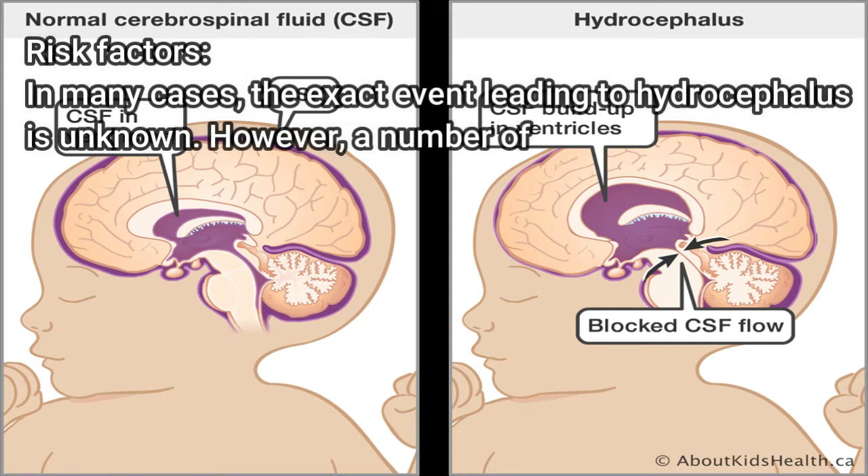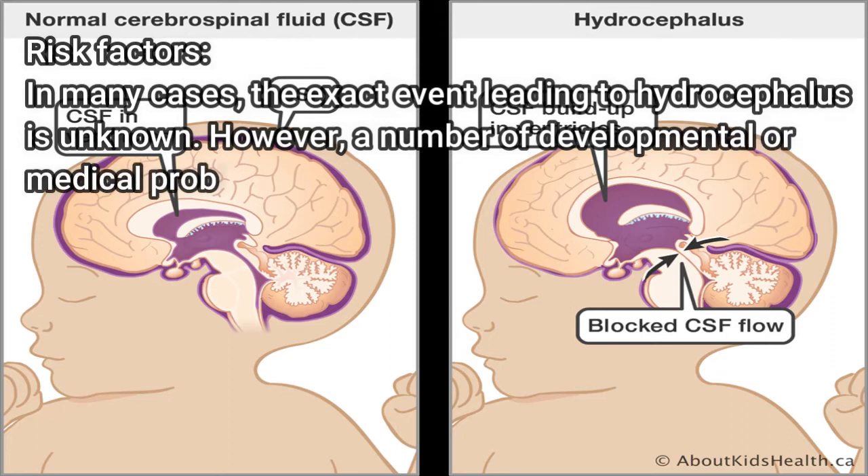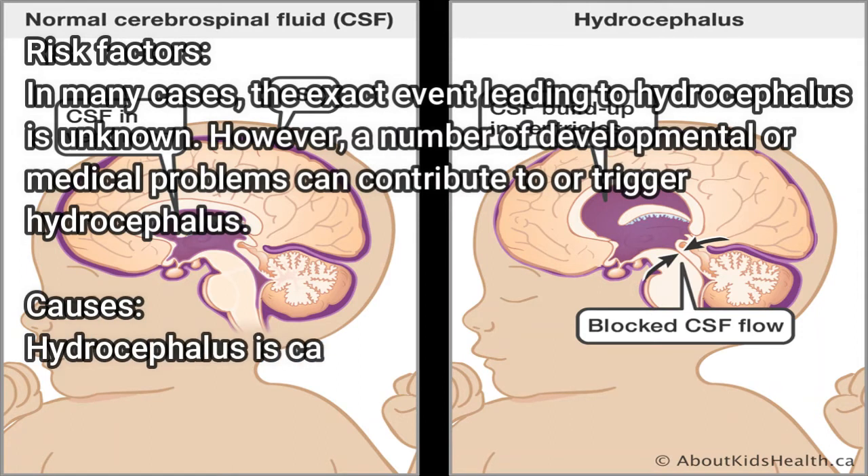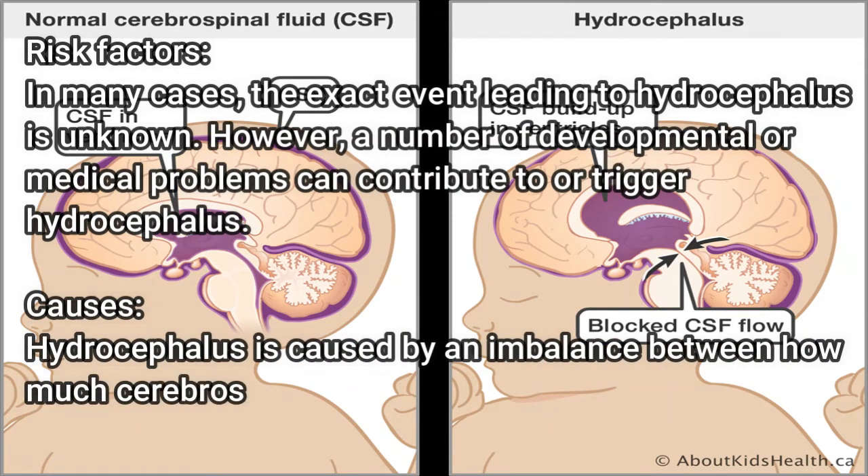In many cases, the exact event leading to hydrocephalus is unknown. However, a number of developmental or medical problems can contribute to or trigger hydrocephalus.